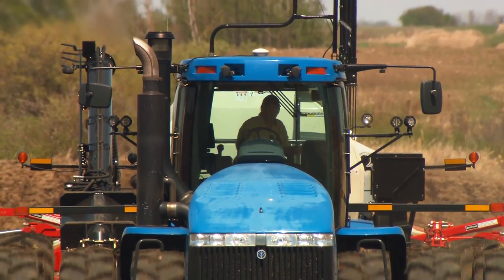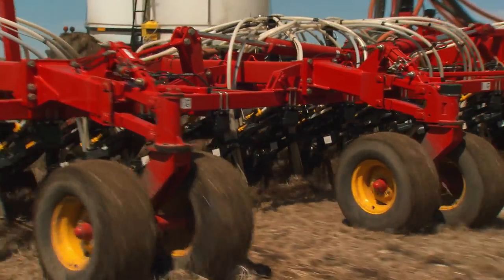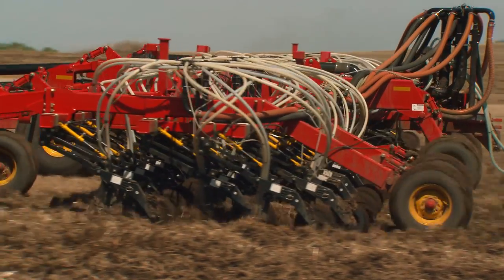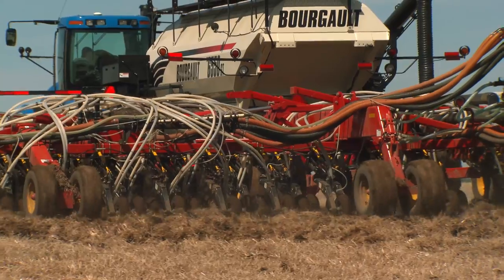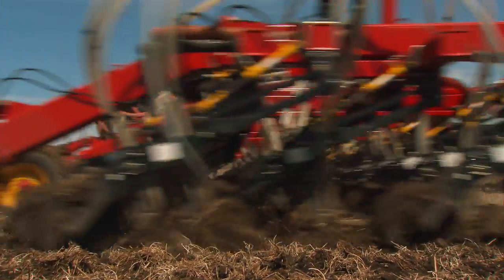In this typical seeding outfit, the mustard seed as well as dry fertilizer are in separate compartments of the cart pulled behind the tractor. The seed and fertilizer are metered out in precise quantities and delivered in an air stream to the ground openers of the seeding implement. The small seeds need to be planted shallow into a firm seedbed.